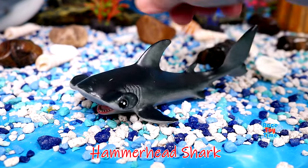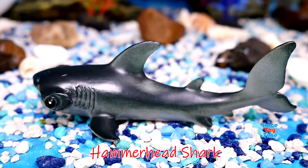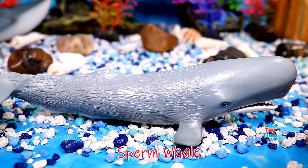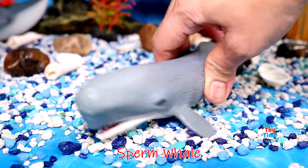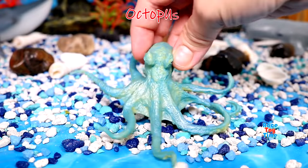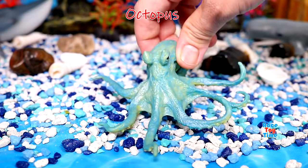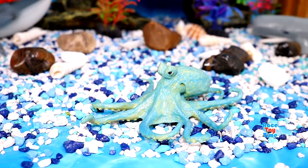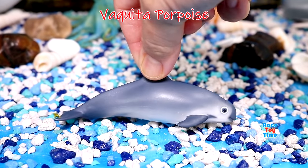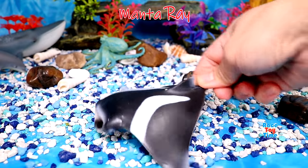Next we have a hammerhead shark. Here's a sperm whale. Octopus — octopuses have three hearts and blue blood. Vaquita porpoise — they are very cute and they are endangered. Here's a manta ray.